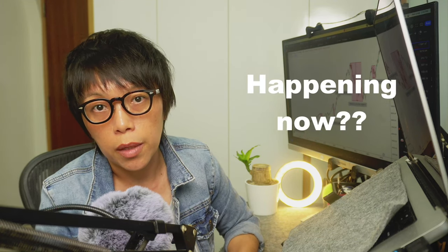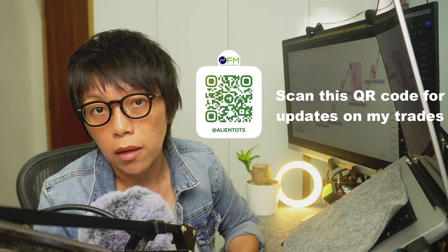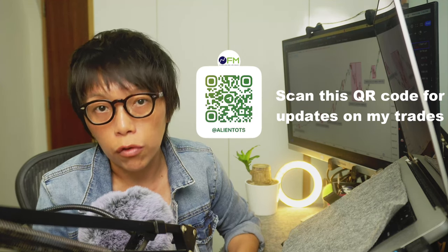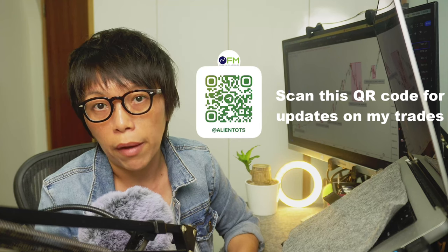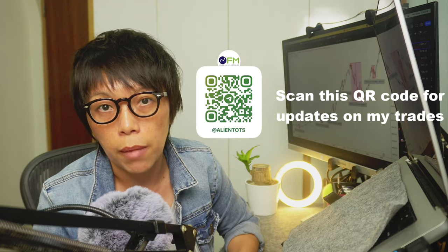If you'd like to be updated as and when that pattern confirms, remember to follow me on Telegram, because that's where I instantly update my thoughts, videos, and charts.